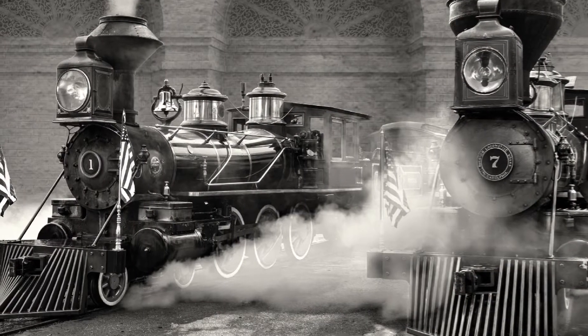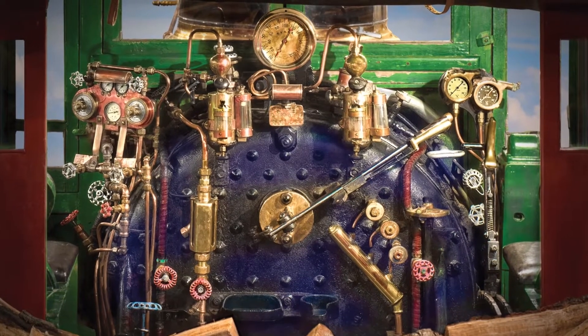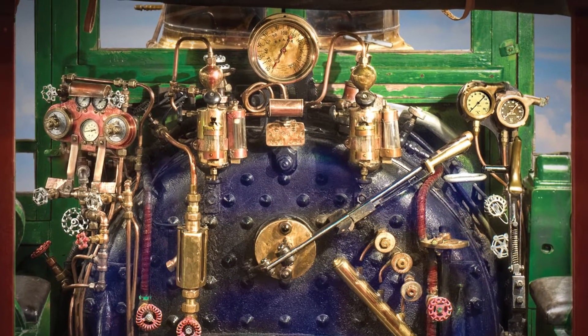Author Ken Boyd's striking photographs, created through painterly techniques, produce crisp detail and color not visible in other images.